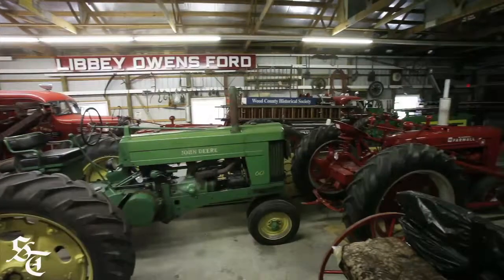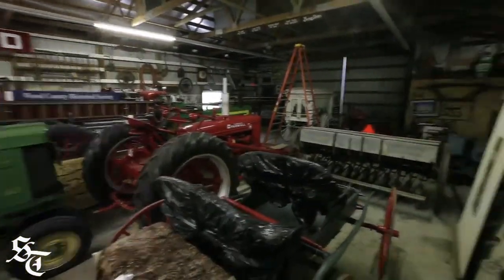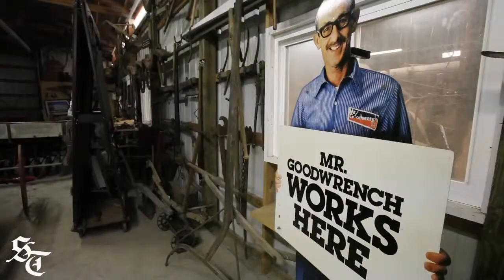We have agricultural goods, we have business goods, we have things to do with your industrial arts like sewing, we have coffins, we have oil derrick models.